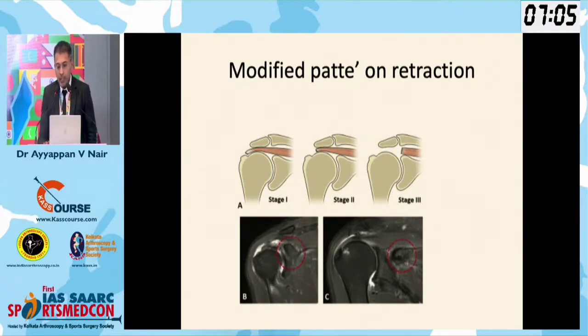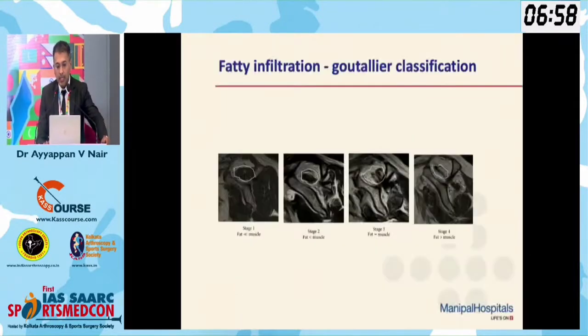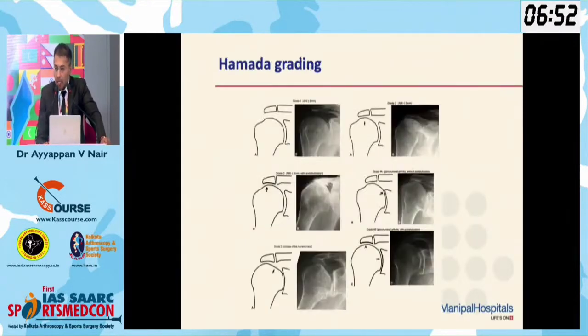In irreparable tears, the cuff has certain attributes: inelasticity, significant muscle atrophy, and significant fatty infiltration. To quantify this, as Rajiv sir discussed, a higher modified Patte grade, a higher fatty infiltration grade, and a higher Hamada grade would all suggest irreparability.